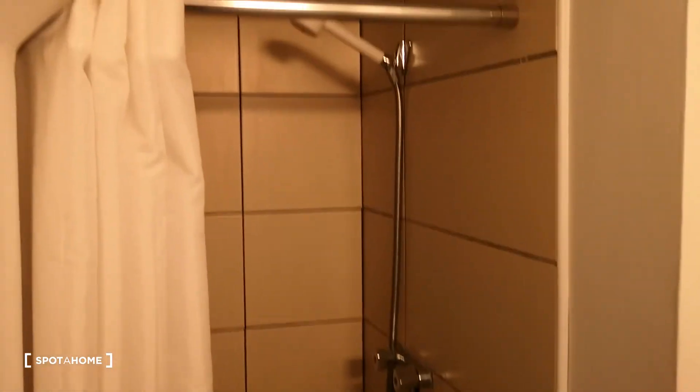So the shower is here. The sink, nice mirror, and the toilet.